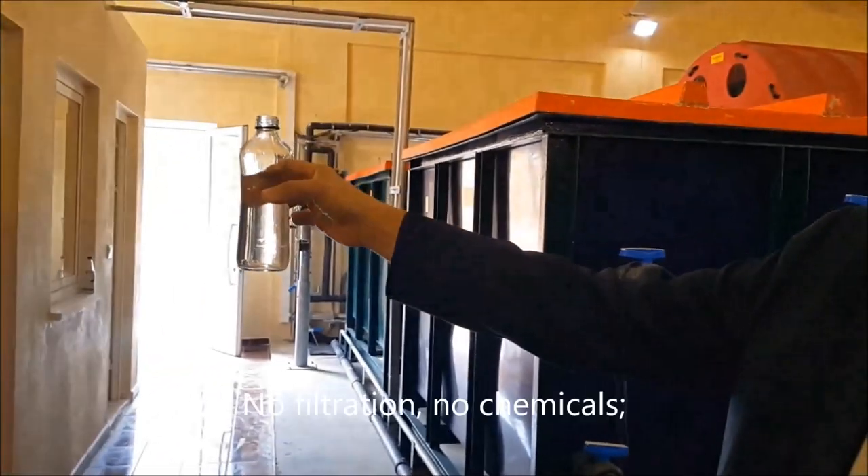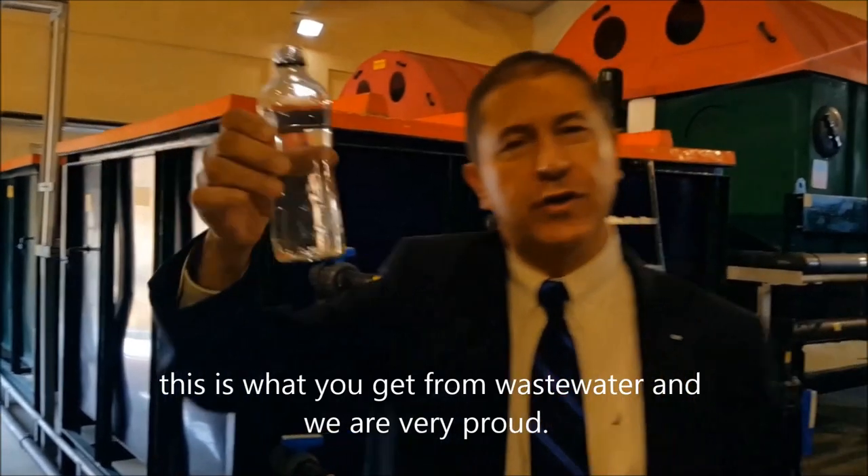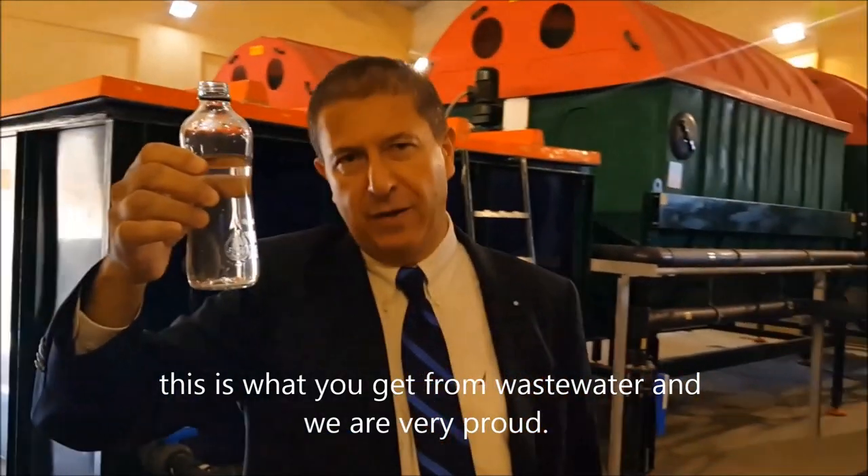No filtration, no chemicals. This is what you get from wastewater, and we are very proud of it.